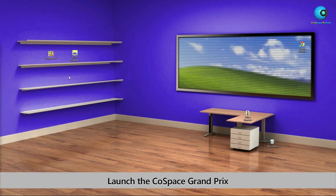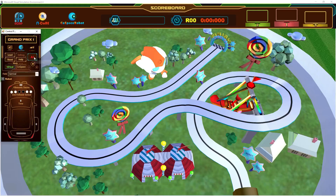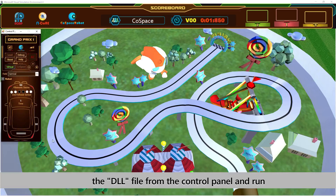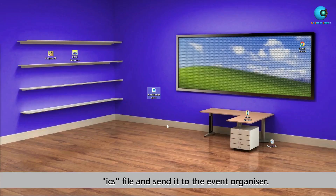Double-click on the Cospace GP icon on your desktop. Select iCool challenge and select the map you will be working on. Analyze the map and complete the code. Save and build. Load the DLL file from the control panel. When the robot reaches the finish line or when you click on the stop button, an ICS file will be generated. The ICS file contains the code, result, and robot trajectory. Save the ICS file and send it to the event organizer.